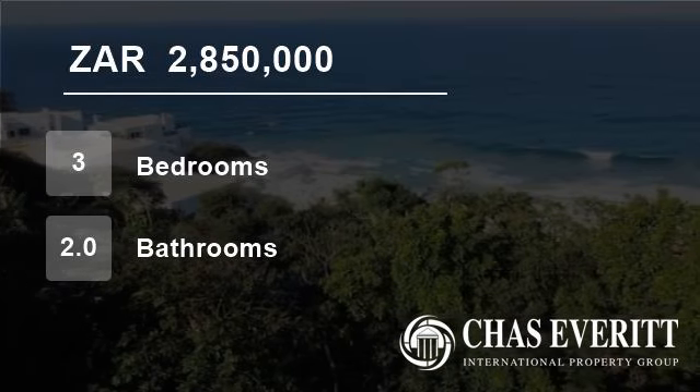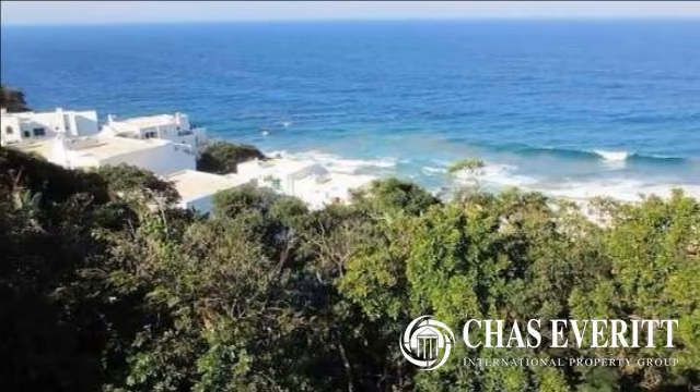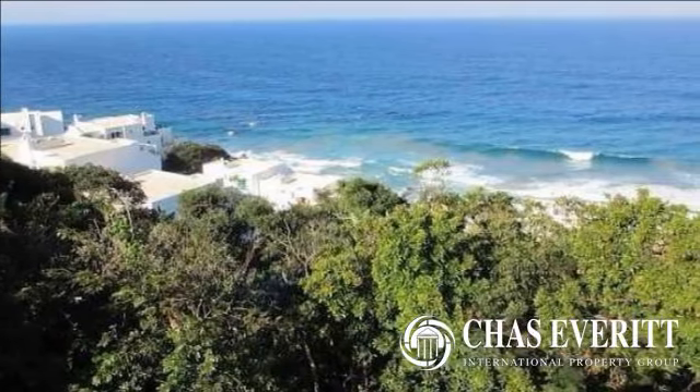Welcome to this three-bedroom flat for sale in Shakers Rock, Dolphin Coast, South Africa, for R2,850,000.